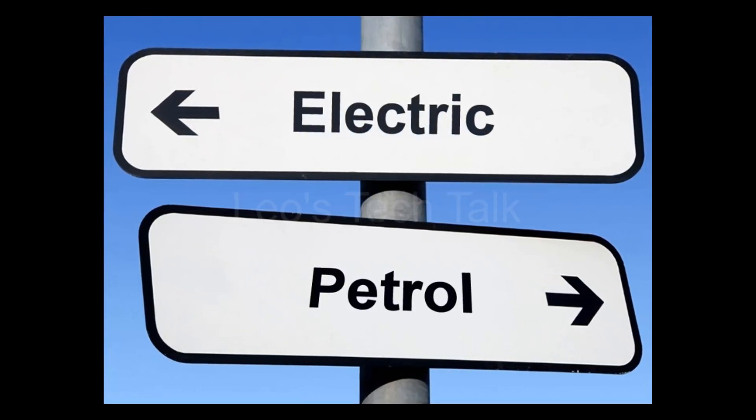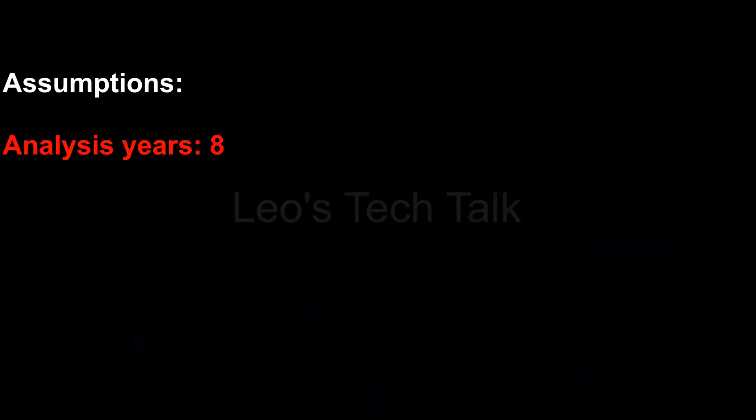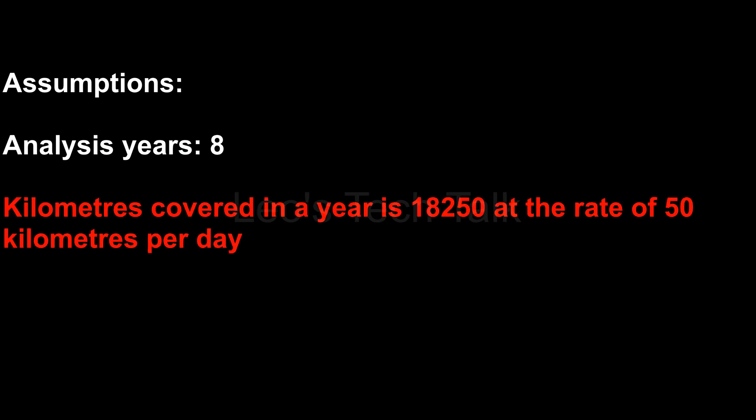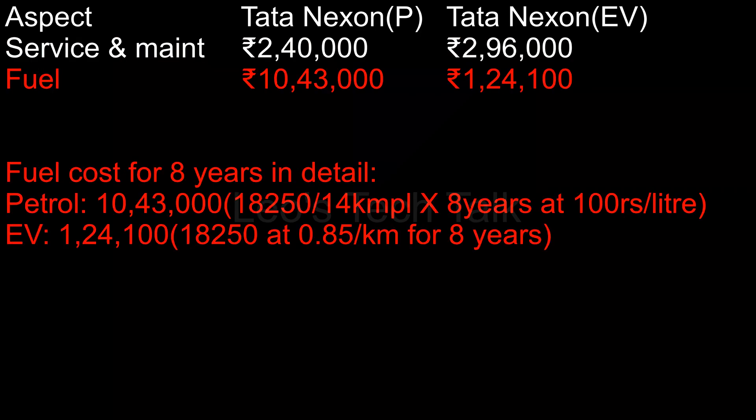Let us do a calculation to recover the initial extra cost spent on the electric car by assuming the following. Analysis period: 8 years. Kilometers covered in a year: 18,250 at the rate of 50 kilometers per day. Running cost analysis for 8 years. Service and maintenance cost: Tata Nexon petrol Rs. 2,40,000, EV Rs. 2,96,000. Fuel cost: Tata Nexon petrol Rs. 10,43,000, EV Rs. 1,24,100.